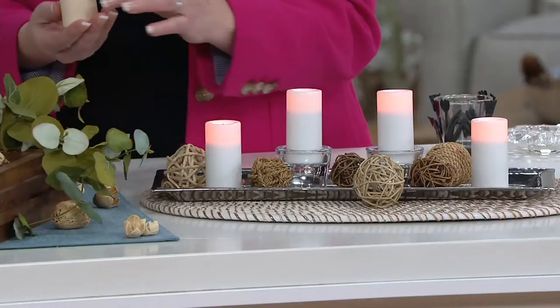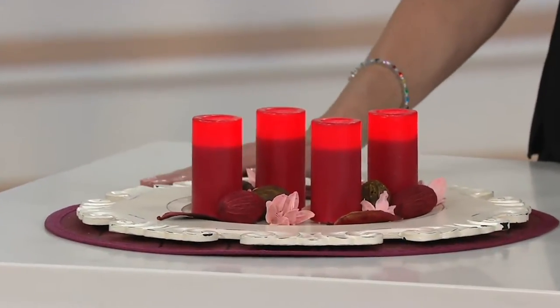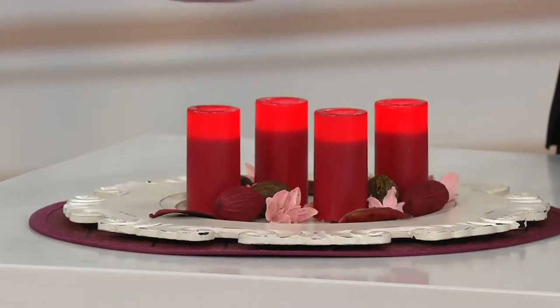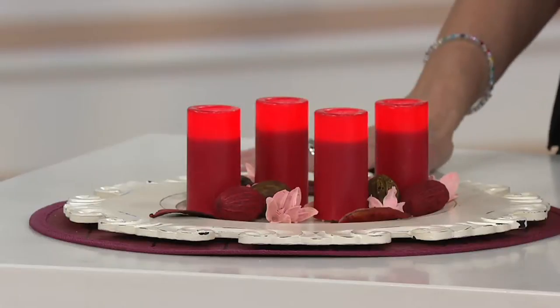And then we have the red, but I'll tell you what, if you want the red, we are really limited in this. It's $10. Your item number if you'd like to order it is H217-965. You will be getting a set of four of those for under $22 and two easy payments of $10.92.